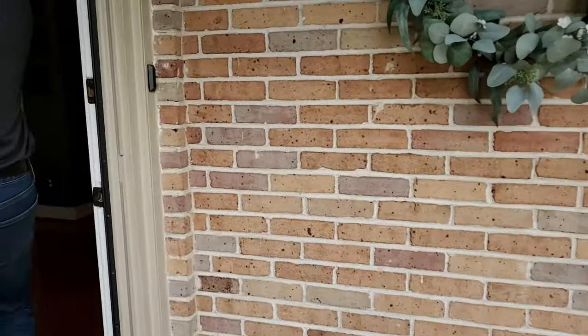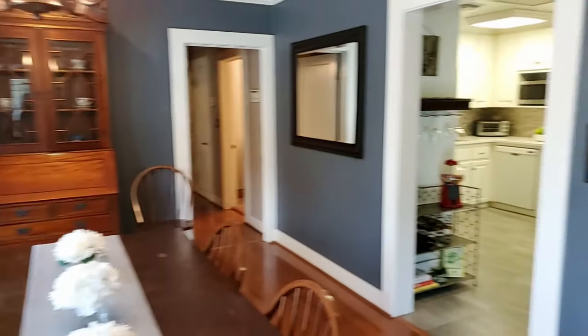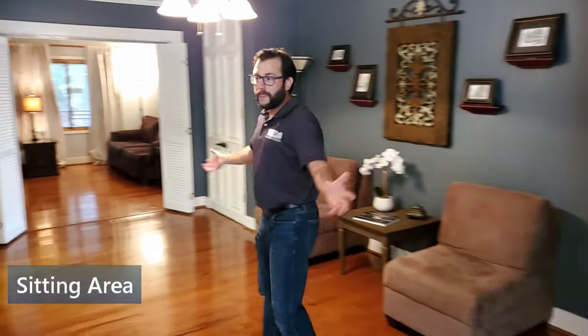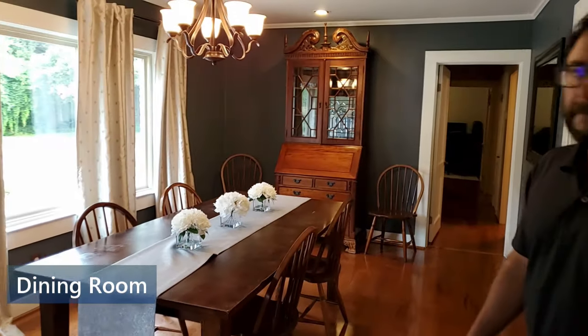Look at the front door. Walk in the house — you have a sitting area, a large size sitting area. And then on this side of the house is the large dining room.